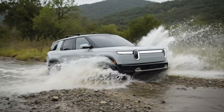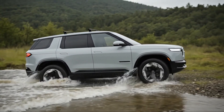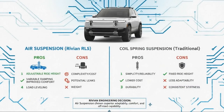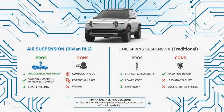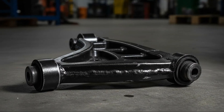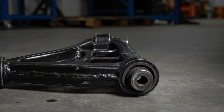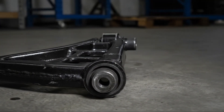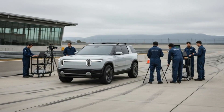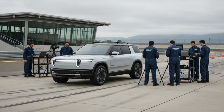Where Rivian really pushed the envelope is at the rear. This is where the R2 separates itself from almost every other electric crossover in its class. The rear suspension uses a multi-link design with five stamped steel links, but the real innovation lies in the component Rivian calls the starfish — a forged aluminum rear knuckle that integrates the mounting points and bushings for all five suspension links into a single, unified structure.